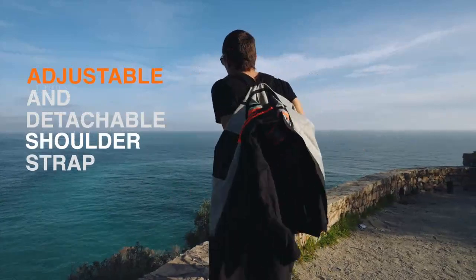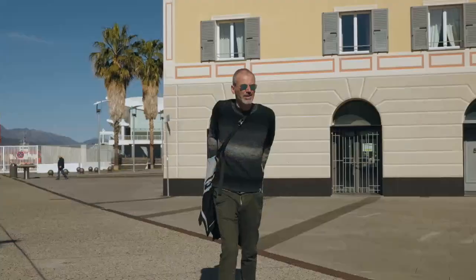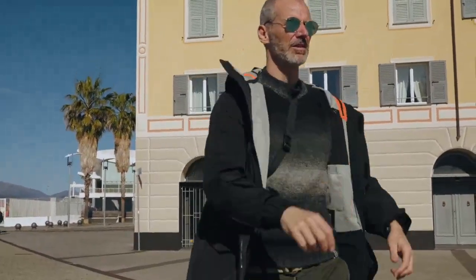Adjustable and detachable shoulder strap leaves full air ventilation when the day warms up, or protects you in a blink when the day cools down.